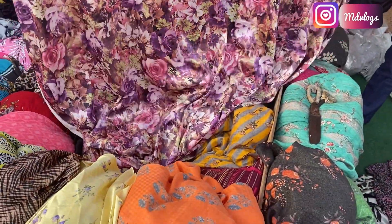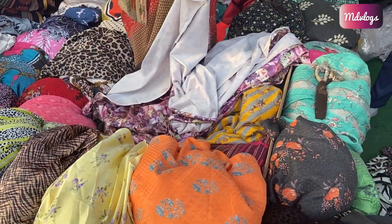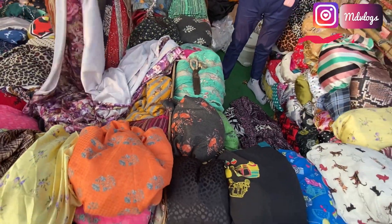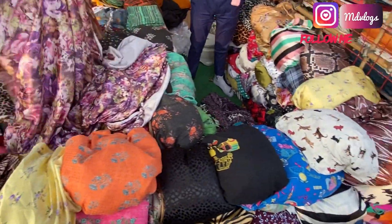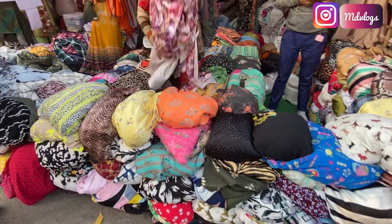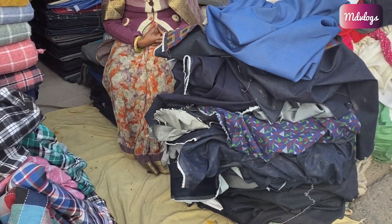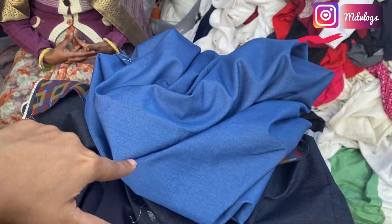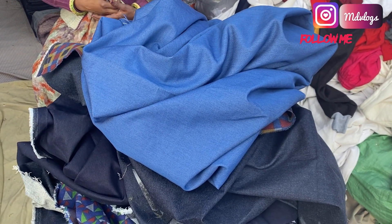Every 50 rupees per meter fabric is also available. You can buy from a single store or a separate store. At shop 512, fabric starts from 150 rupees per meter, going up to 160 rupees per meter for certain materials.